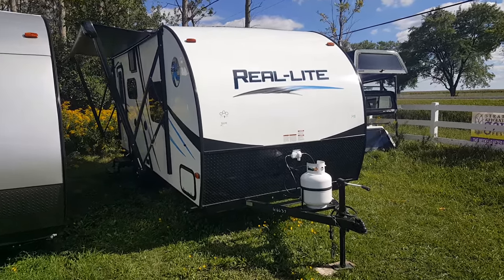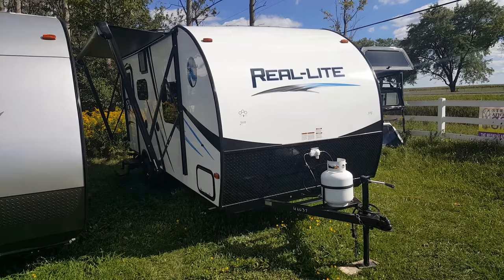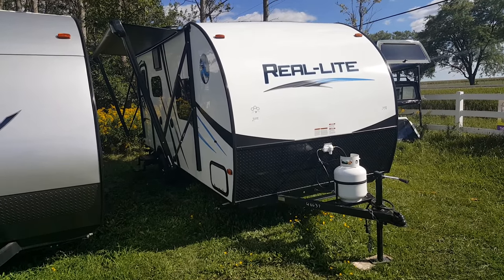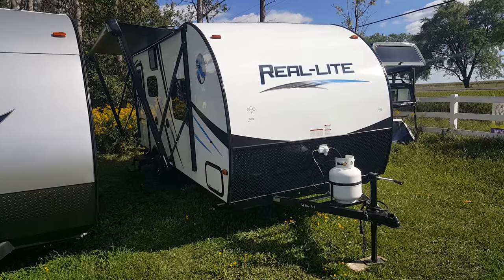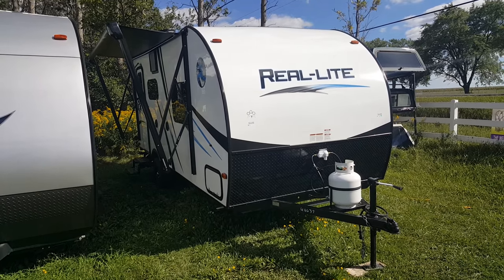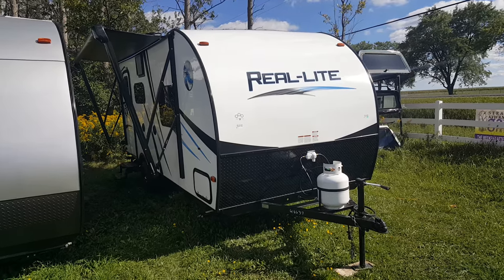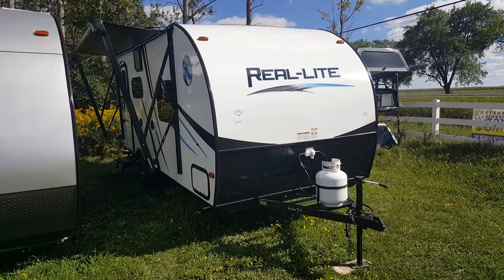Hey everyone, Jonathan Allum here from Campit RV in Stratford, Ontario. Today we're here to show you the 2017 Palomino Real Light 19S. It's a 19-foot luxury ultralight travel trailer made by Palomino RV. It only weighs 3,190 pounds, so nice and light and easy to tow.